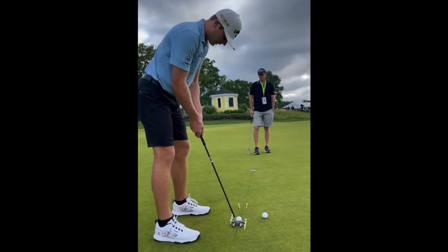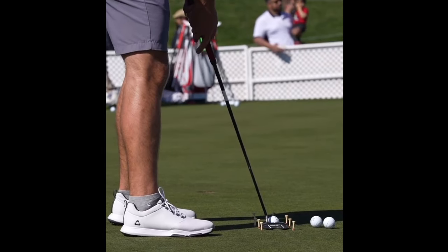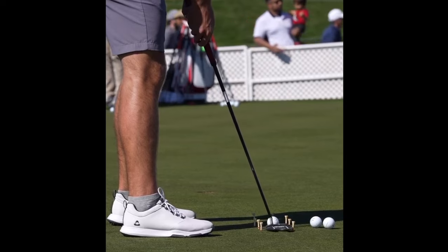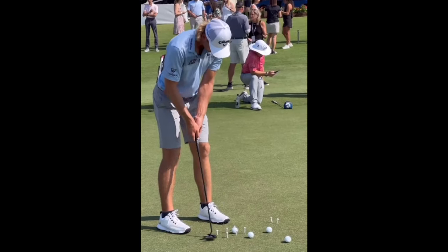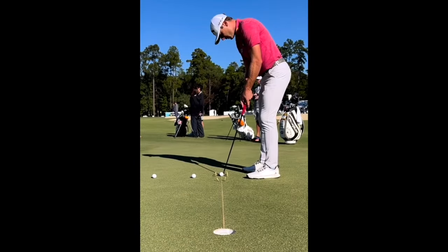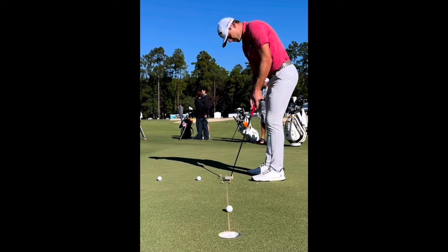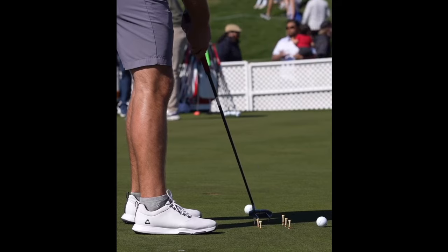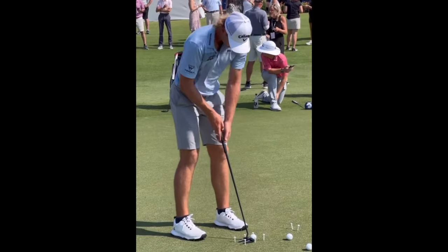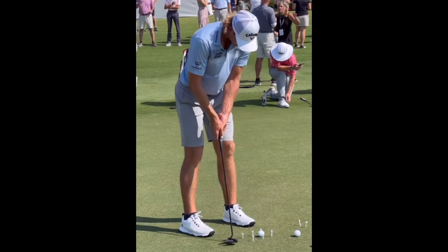The first thing I want to address — and it's something that Sam Burns has actually put a lot of focus on in his own game — is the general concept of speed control. Speed control is one of, if not the most important aspect of your putting. You can have a pretty good read on your line and a good idea of the break, but if you can't match the speed to it, you're probably not going to make the putt despite reading it correctly. Sam Burns has spoken about this in interviews and instructional sessions.